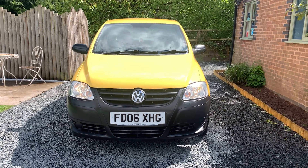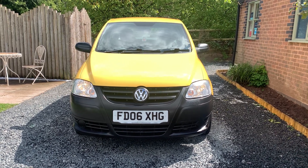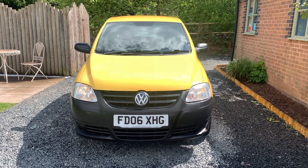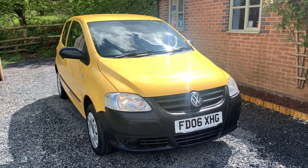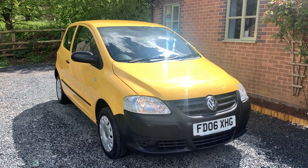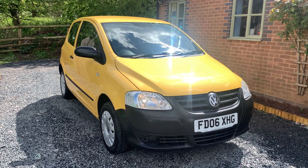Welcome to Dunleigh Car Sales, I'm Julian Hayward and this is our VW 1.2 Fox. This car is finished in Imola yellow, benefits from having comprehensive service history. The car will have an MOT and service on sale and this car has been in the same lady ownership for the last seven years.